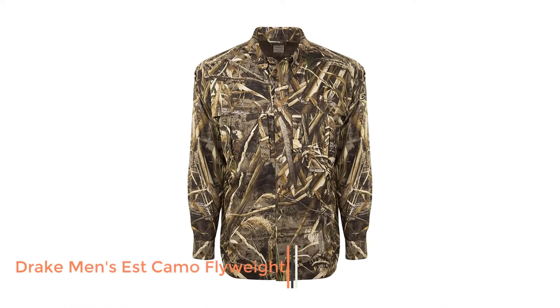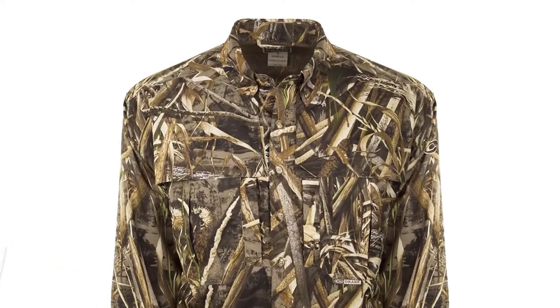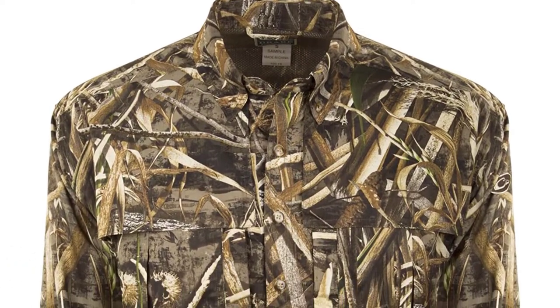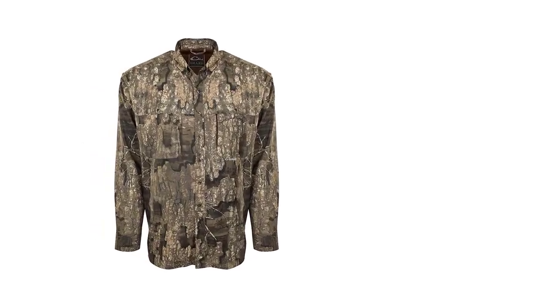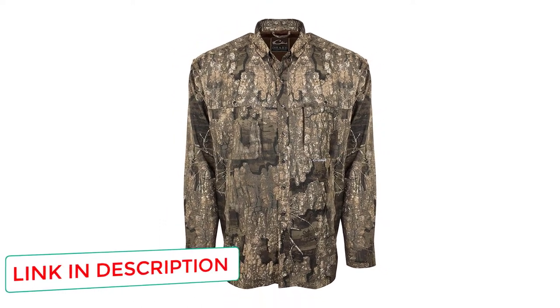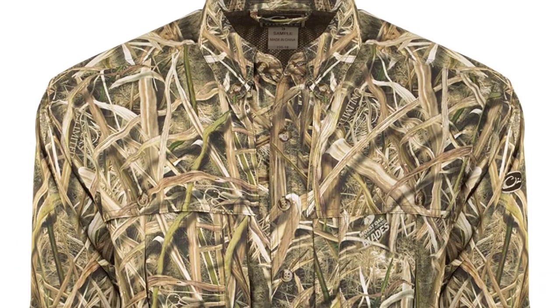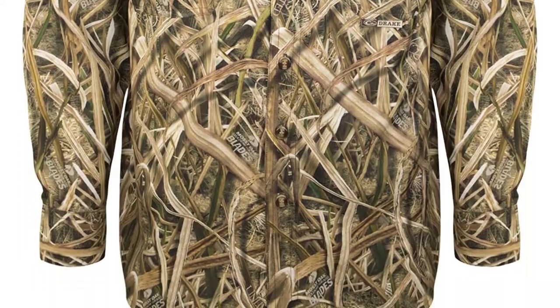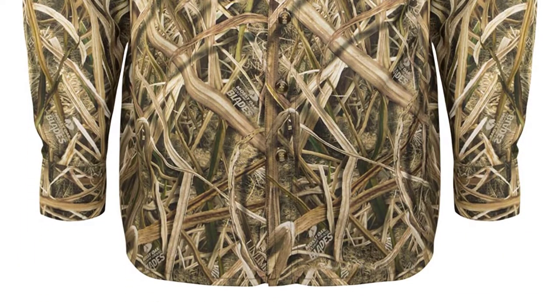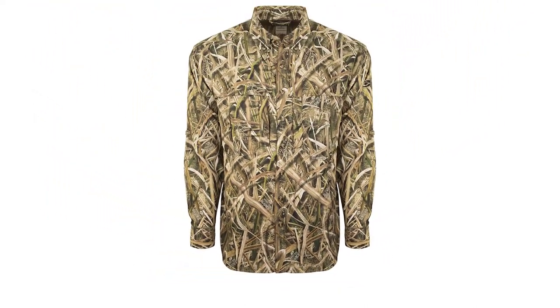Number 2: Drake Men's EST Camo Flyweight. Dove hunting can get warm in the plains of Texas or other parts of the South. That's why you want a shirt that'll breathe well and keep you from steaming in your own sweat. It might help if you had the Drake Eastern Standard Time Camo Flyweight Button Up. With SPF 50 Plus protection, it'll keep the sun off your arms and prevent you from burning up. And with back heat vents and a full mesh back, your shirt will release built-up warmth to keep you comfortable.